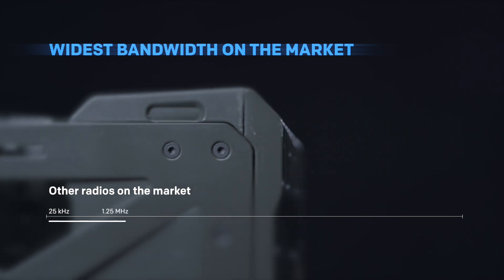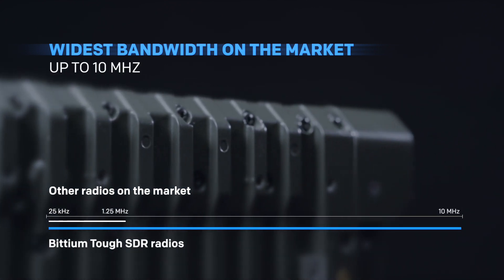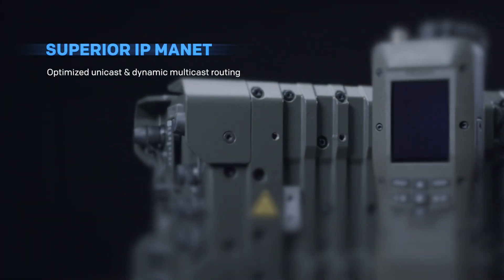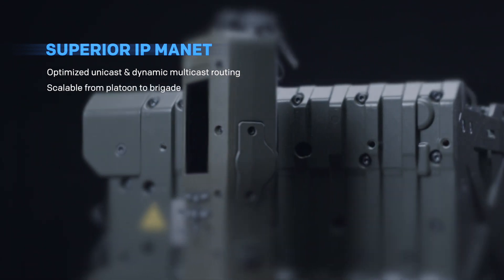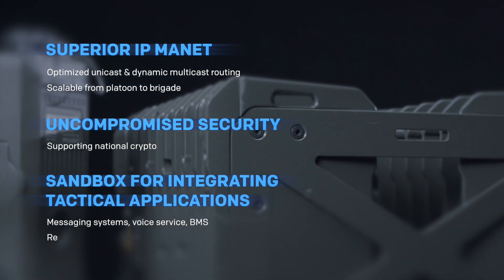The TUF-SDR radios also offer the widest bandwidth on the market, up to 10 MHz. Additional key features include the capability to provide superior connectivity with IP Manit, uncompromised security and sandbox for integrating tactical applications.